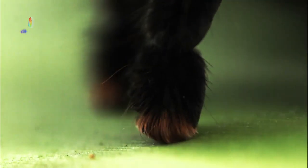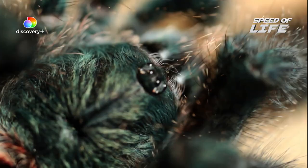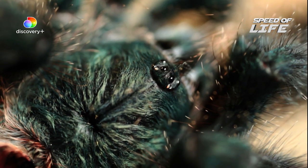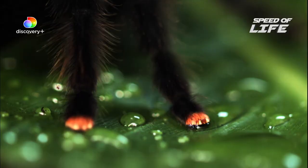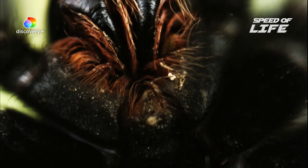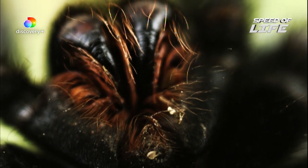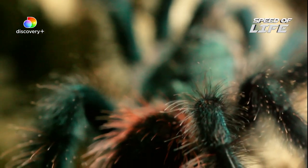Down on the forest floor, a pink-toed predator sets off to hunt. Just like the canopy above, the creatures that live on the rainforest floor have evolved to adapt some startling features. This one is armed with agile legs and powerful fangs. The pink-toed tarantula.